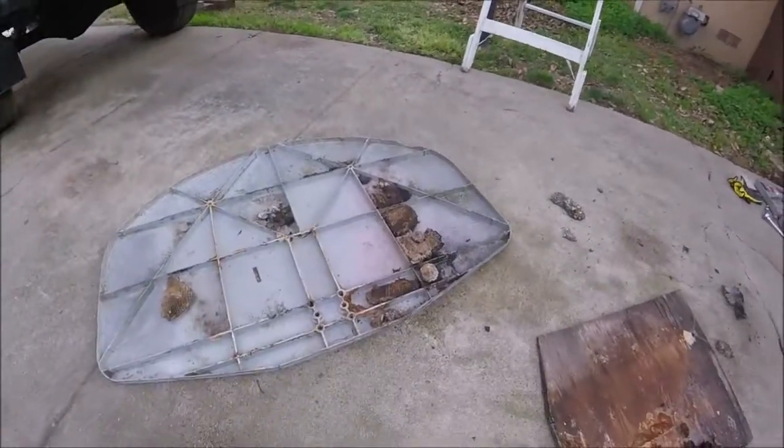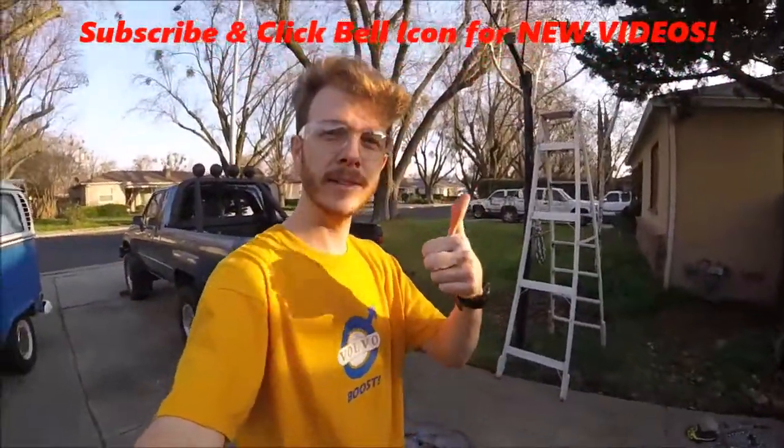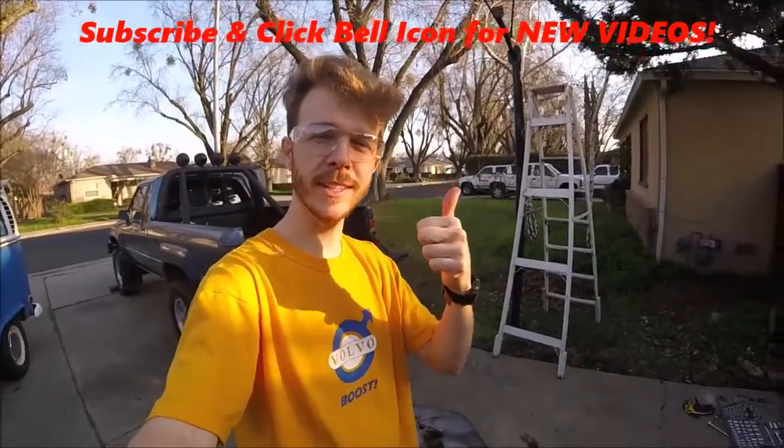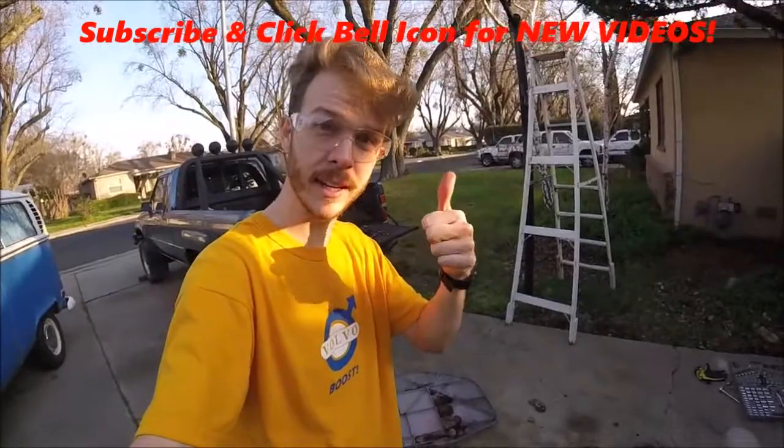All right, now I got to clean up this big old mess, but that's it. All right guys, if you liked this video give it a thumbs up, subscribe to my channel, check out all my other DIY videos and crazy videos. Thanks for watching — Johnny DIY, keep on doing it yourself, just take care.